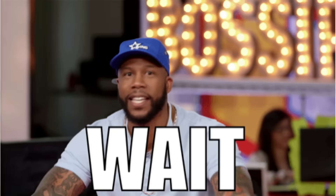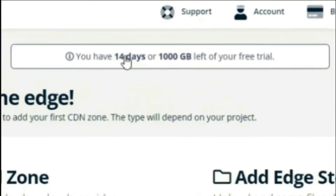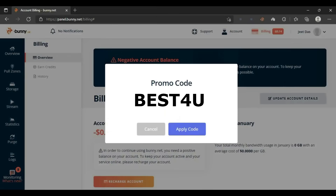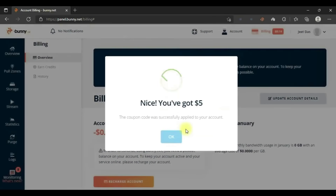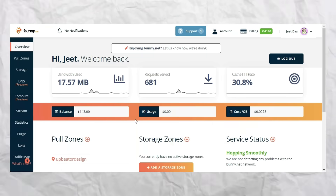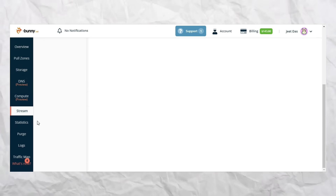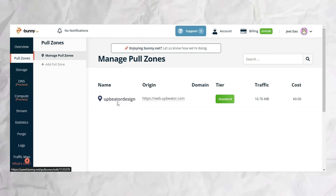But wait, there's more. If you create an account by clicking the button, you'll get 1000GB of storage for free. And if you use my special coupon code, you'll get an extra $5 credit for free. That means more savings for you and more power for your website. With BunnyCDN, you'll have everything you need in one convenient panel — from speed optimization to security measures, they have it all.